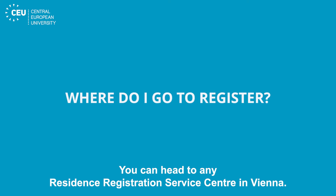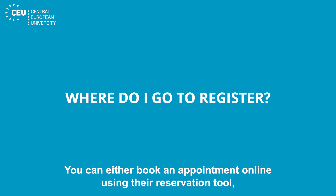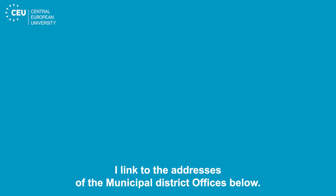You can head to any residence registration service center in Vienna. They are conveniently located at the municipal district office. You can either book an appointment online using their reservation tool, or you can go Monday to Friday between 8 and 11:30 without making an appointment. I link to the addresses of the municipal district offices below.